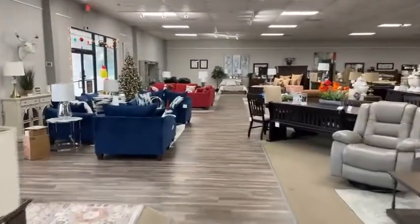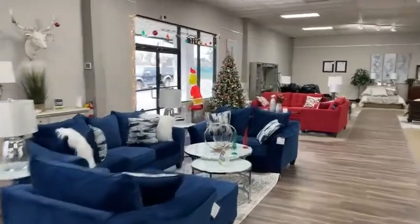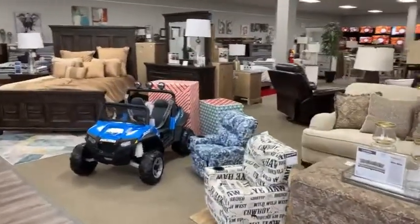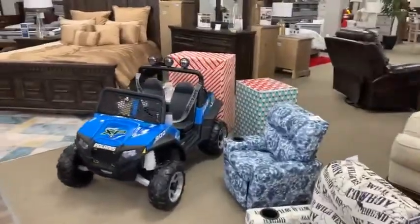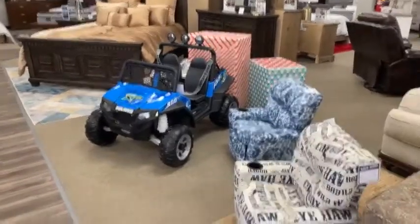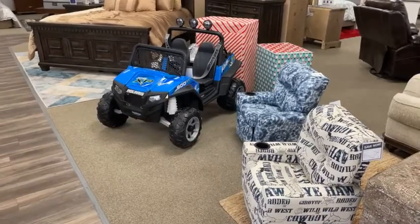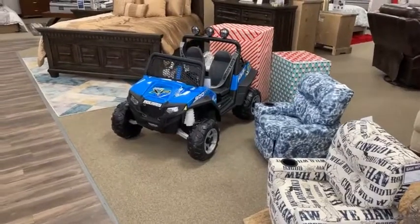We're just doing a little walk around here. You need it in blue? We got blue. You need it in red? We got red. These are the last of the holiday store items — we've got two youth recliners left and only one ATV left, the blue one. We got rid of the red one and the bulldozer over the weekend. So that's all we've got left if you need one of these for your last-minute Christmas shopping.